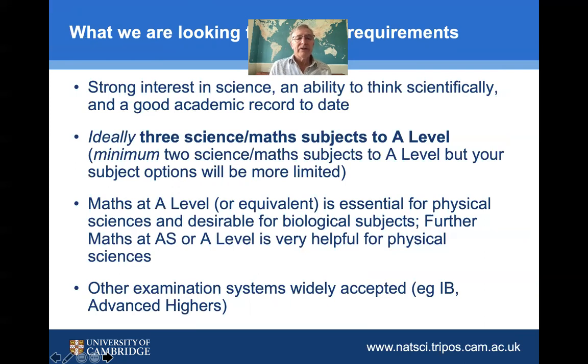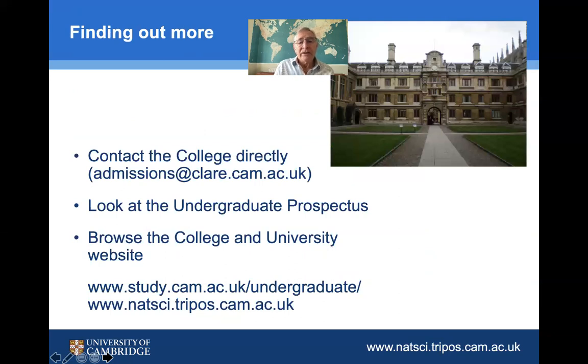In terms of what we're looking for in applicants: you need to have a strong interest in science and be able to think scientifically and independently. If you're taking A-levels, we would normally want three science or maths subjects at A-level, with maths being essential for physical natural sciences and desirable for biological subjects. Further maths at AS or A-level is very helpful for physical sciences. We also consider other qualifications such as the IB and the Advanced Highers.